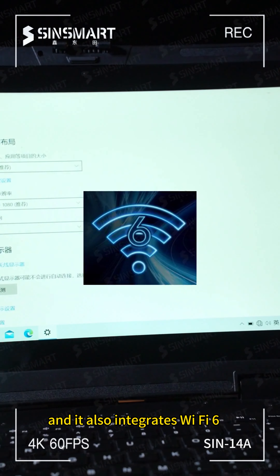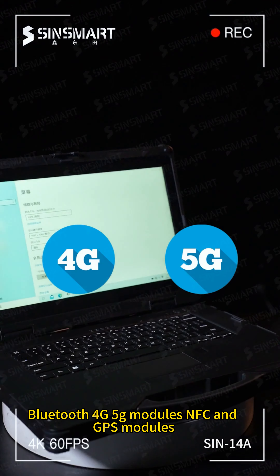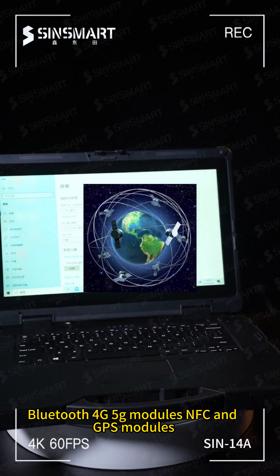The Corning Gorilla Glass 10-point capacitive touchscreen is also optional. It also integrates Wi-Fi 6, Bluetooth, 4G, and 5G modules, as well as NFC and GPS modules.